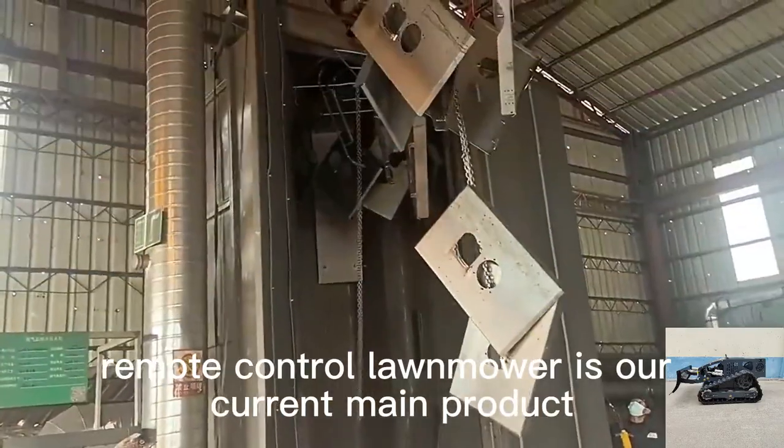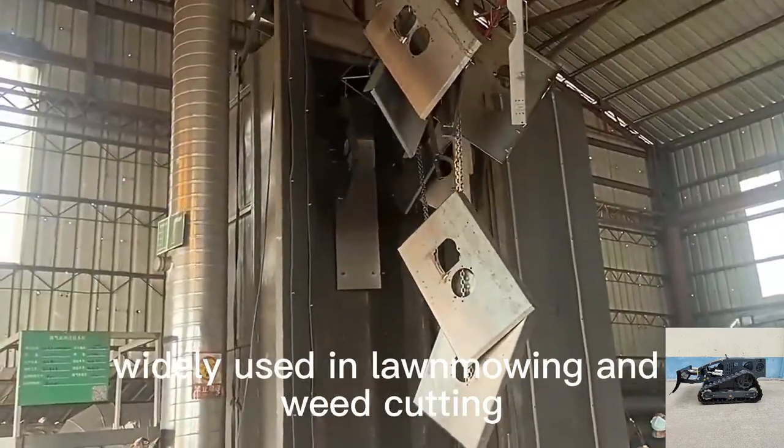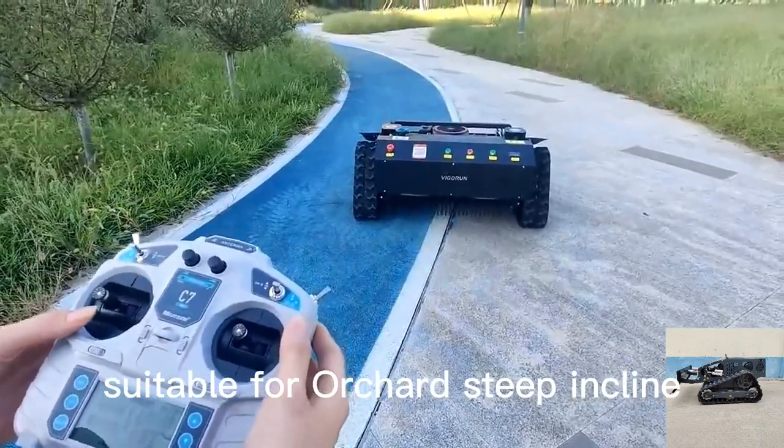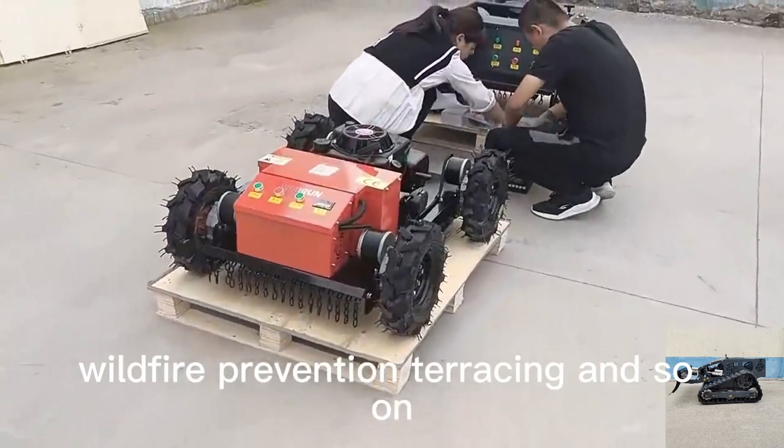Remote control lawn mower is our current main product, widely used in lawn mowing and weed cutting, suitable for orchard, steep incline, front yard, wasteland, and wildfire prevention.